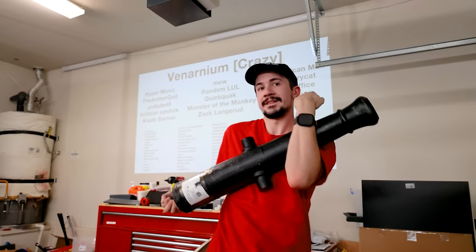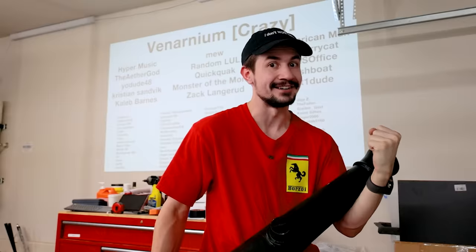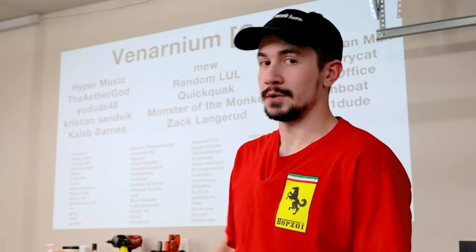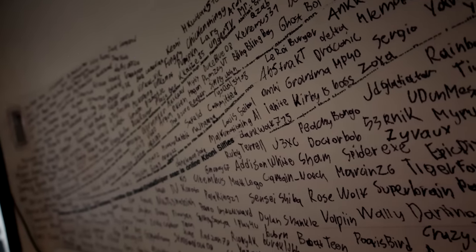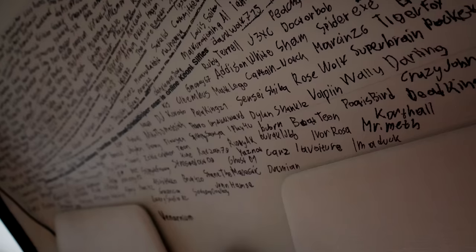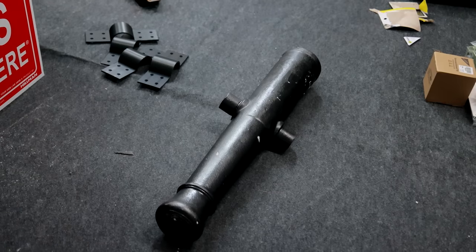This is a real cannon that we can actually fire. Click the link down below to send me a dollar so we can make it happen. You'll also end up on this wall as well as the car itself. At some point the printer broke so I decided to write the rest of the names manually, all by hand. It took me two days and that's not even all of them, but I'm a man of my word.